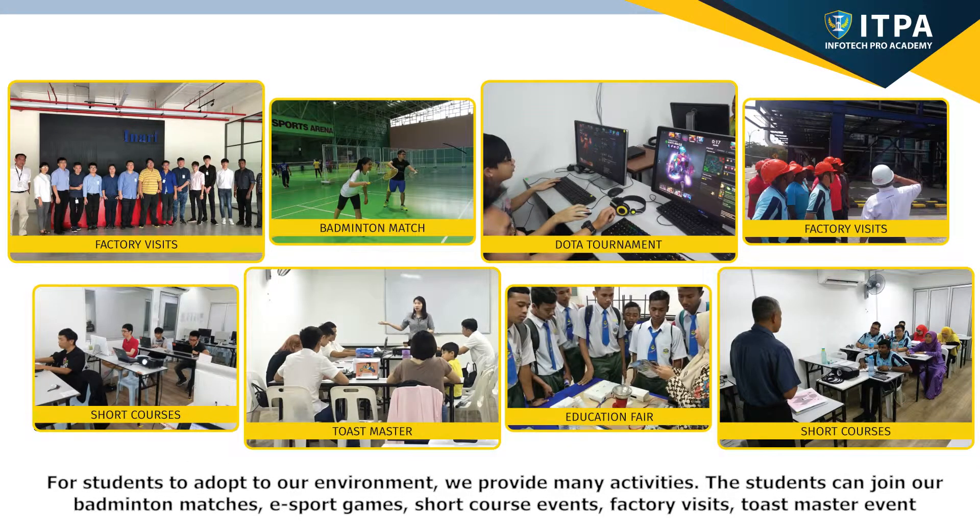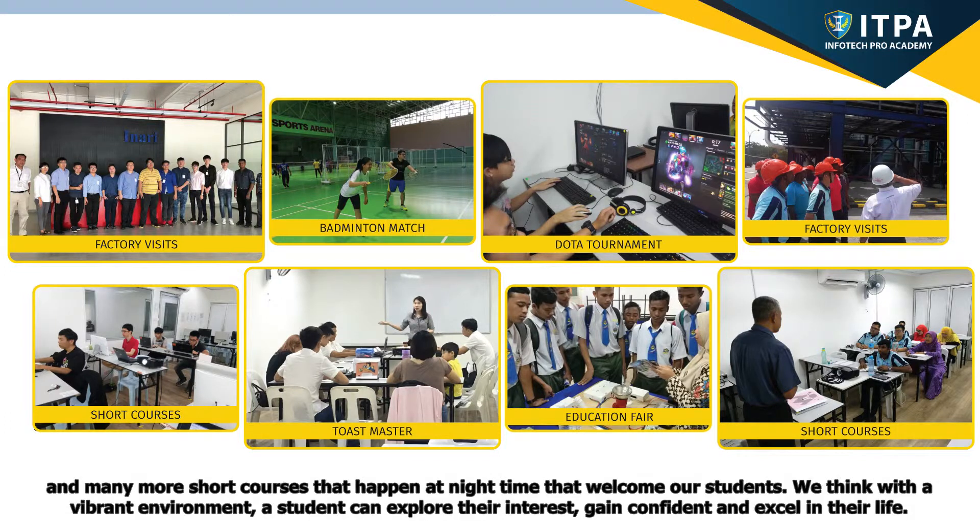For students to adapt to our environment, we provide many activities. Students can enjoy our badminton matches, e-sport games, short course events, factory visits, Toastmaster events, and many more. There are also a lot of short courses that happen at nighttime, which welcome our students. We believe that with a vibrant environment, a student can explore their interests, gain confidence, and excel in their life.